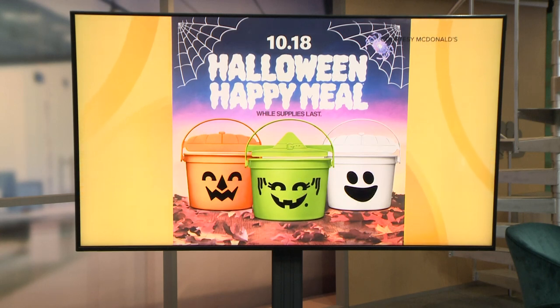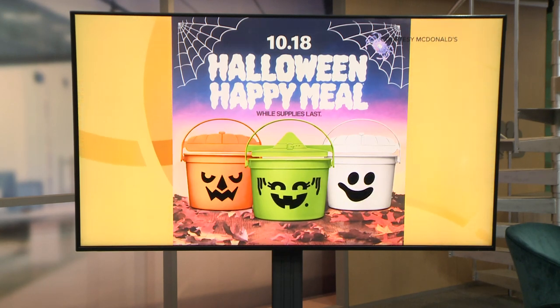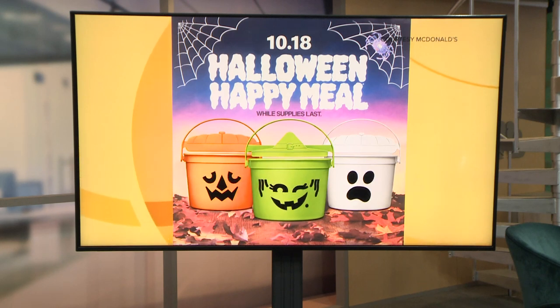Get this. A McDonald's tradition is returning this year. The fast food chain announced the return of its retro Halloween pails — a long-standing tradition first released in 1986.